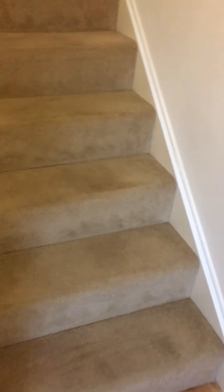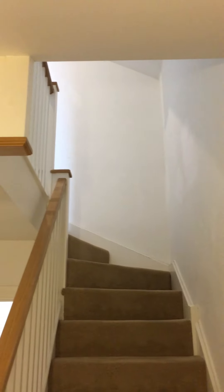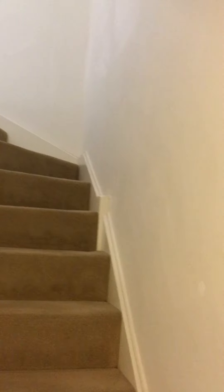Carpentry stairs leading to first floor. All good condition.